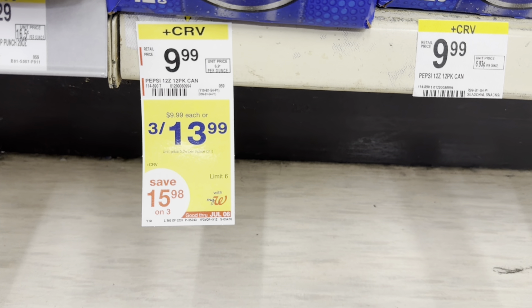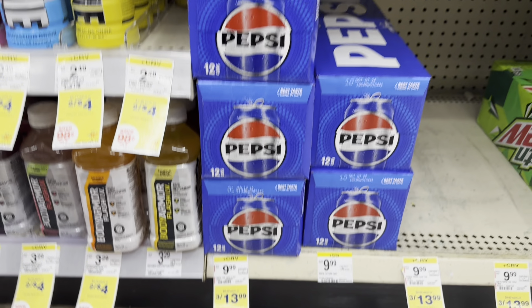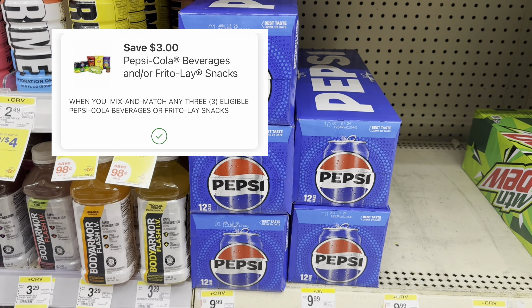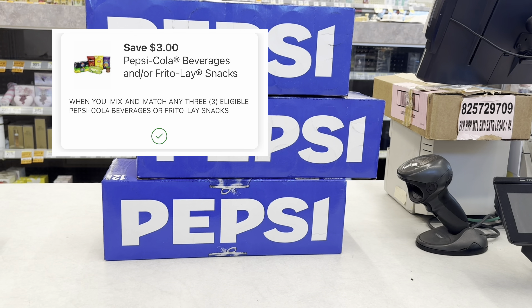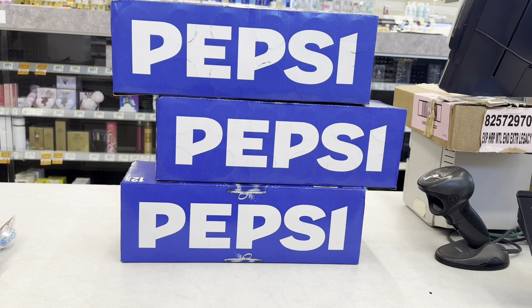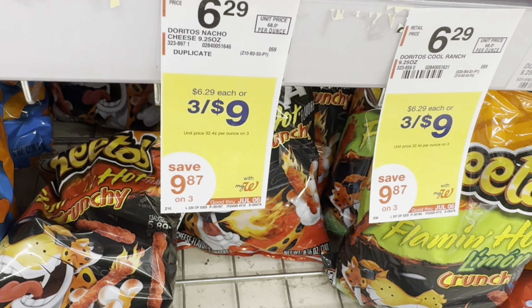The next deal I'll pick up is the 12-pack Pepsi — they're on sale 3 for $13.99. It's not giving back any register reward or Walgreens cash, but we have a 3-for-$3 digital coupon that will drop it down to $10.99, making all three just $10.99, or $3.66 each.